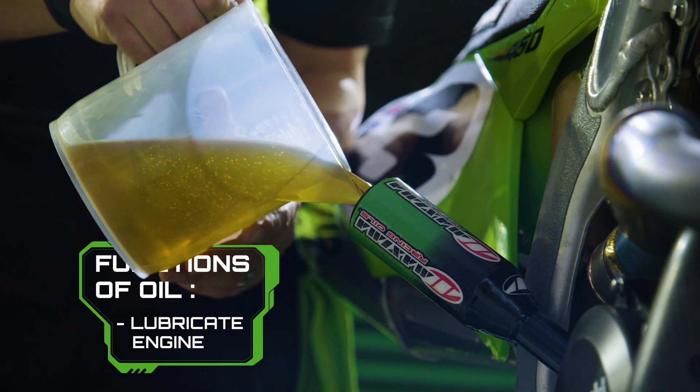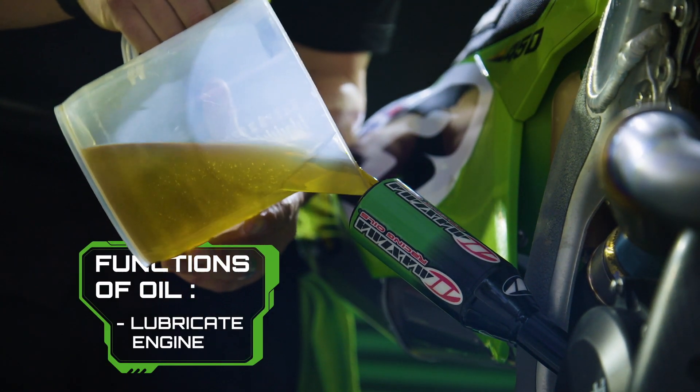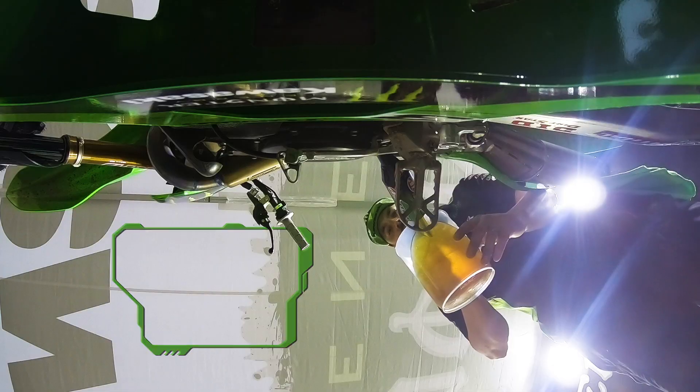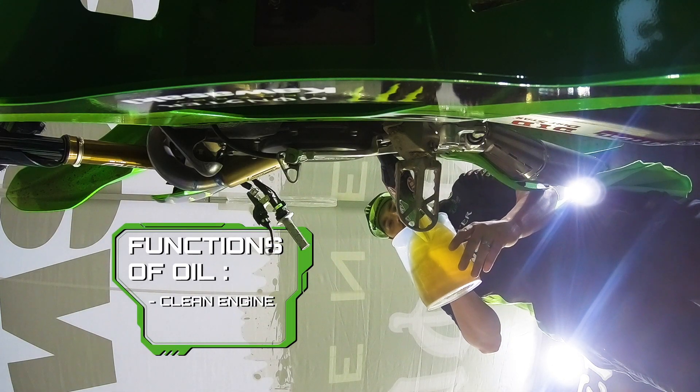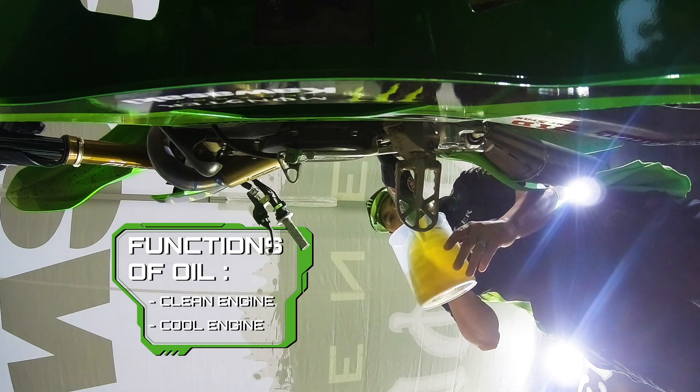The function of oil in an engine is really threefold. It's required to lubricate, so we're looking to separate and reduce friction between moving surfaces. It's also in there to clean and keep it deposit-free, as well as cool the engine.